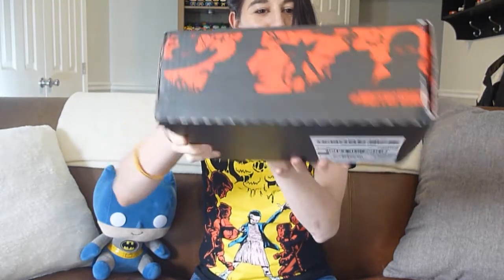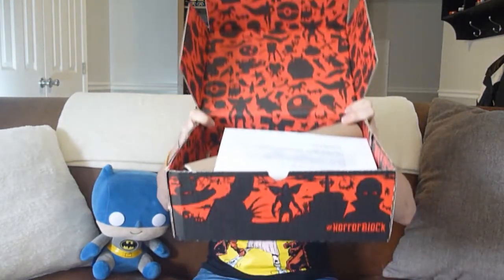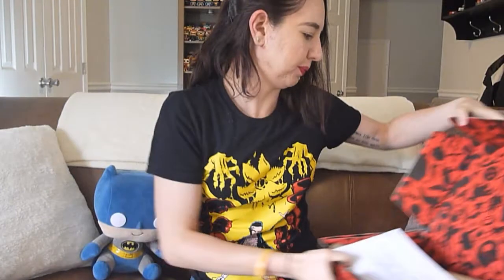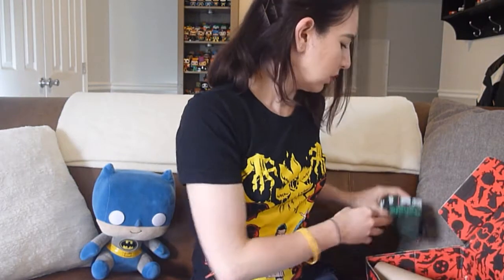The design is really great — black and red. When you open up the box, there's a note on top. It reads: 'Dear Nerd Block customer, we thank you for your continued patience. We're still experiencing a printing delay but didn't want you to wait any longer, so we've included a mystery shirt from a past block as a bonus. You'll also receive your May shirt once it's available.' They teased a Nightmare on Elm Street item in this box, which is one of my favorite horror franchises — I love Wes Craven.